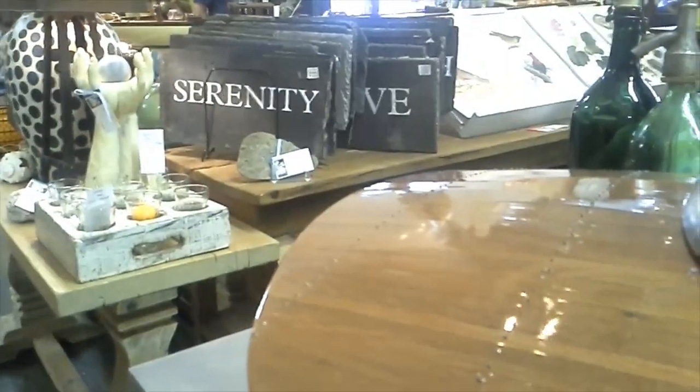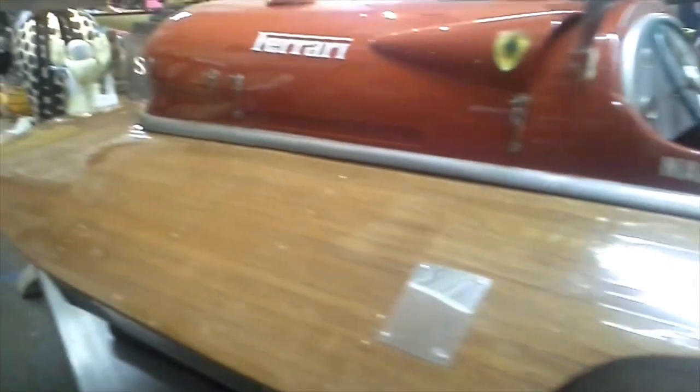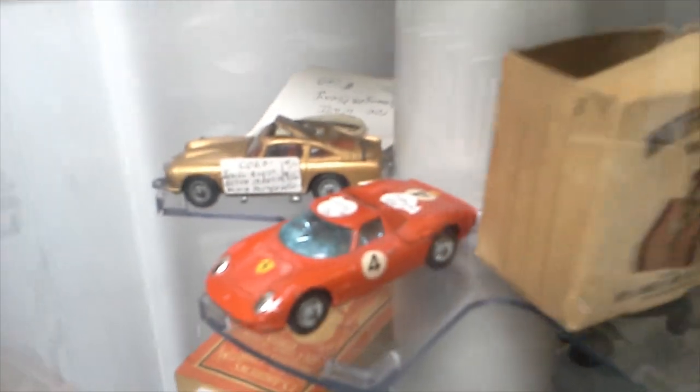You might be wondering why a car guy would go to an antique mall, but here's a reason — you really never know what you're going to find. This is a cool old Ferrari hydroplane model — Nando del Orto. Very nice. That's another good reason to go to antique malls if you're a car guy.